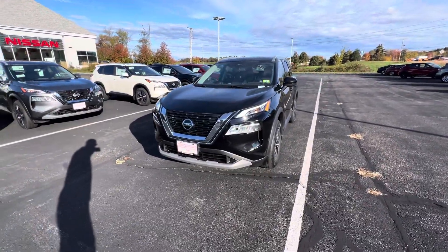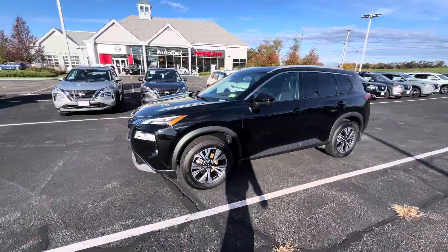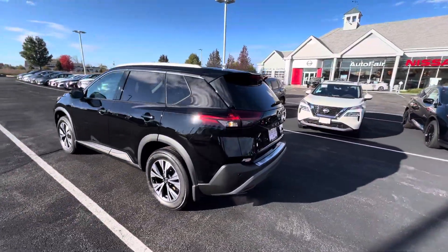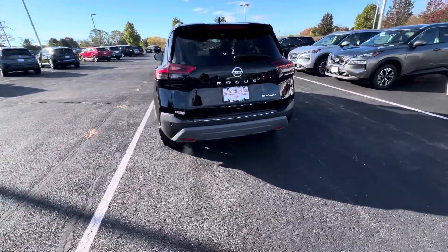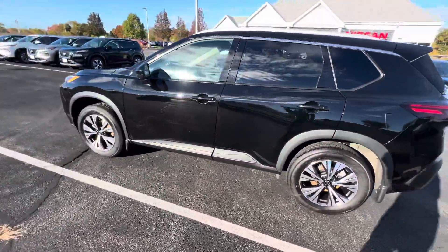Hey, Mr. Sparks, this is Rodney over at AutoFair Nissan in Stratum, New Hampshire, and this is a 2021 Nissan Rogue SV Premium. The SV Premium, in my opinion, is the best all-around trim package option available for the Rogue. And on the 2021, it comes with a couple extras that you don't get on the new ones, which is even better.